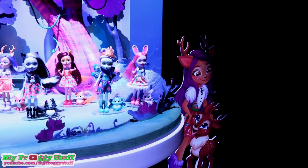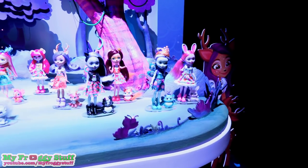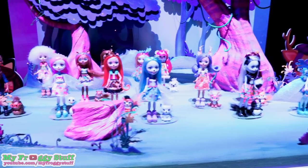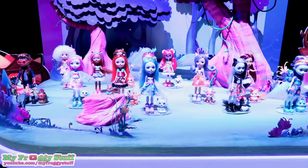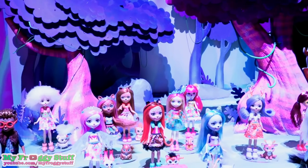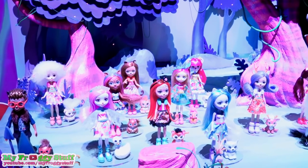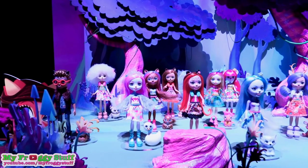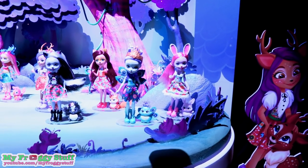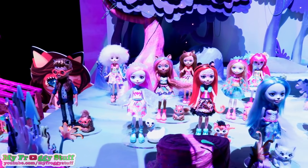Looking around this forest I can see some new characters. I see a wolf — she has beautiful blue hair. A tiger — oh look at those stripes. And a swan, so graceful. And of course we can see some of our favorites like Brie Bunny and the cute little squirrel.